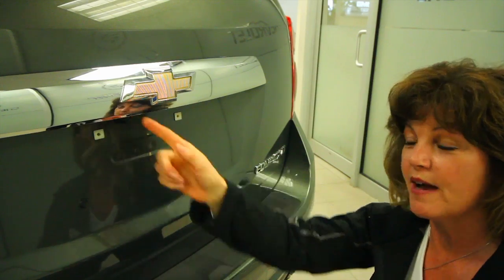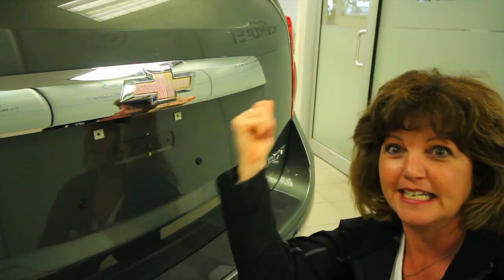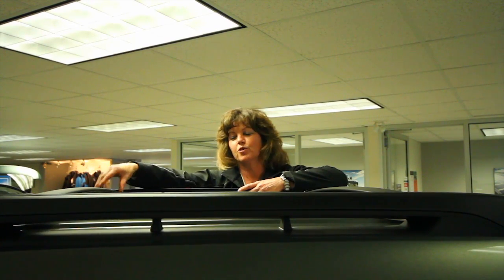In the LT model we do have an available backup camera — just don't forget, sometimes it needs a little cleaning. This vehicle also features our available cross rails so you can take advantage of the large payload capacity on this great vehicle.